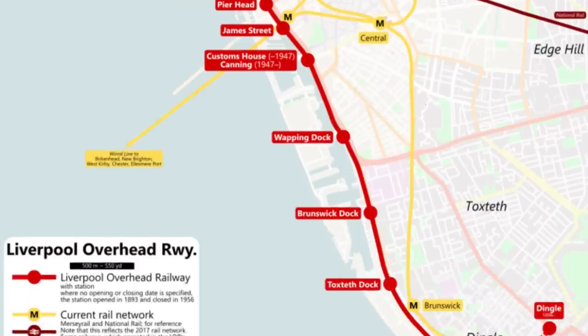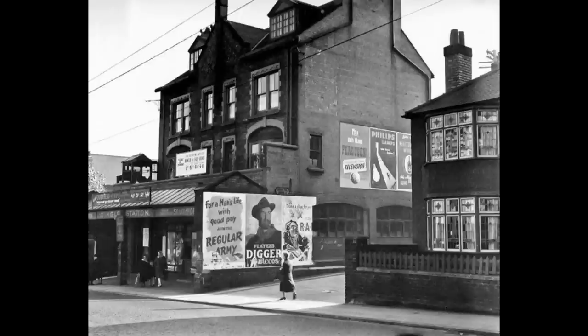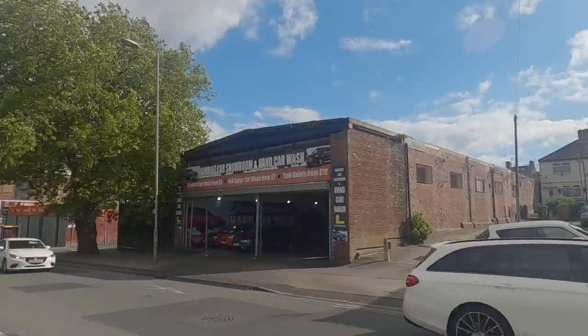An extension in the south at Dingle took the line a short distance inland, and meant the overhead line suddenly became an underground line thanks to a tunnel. The station at Dingle was here on this corner, and passengers would have the strange task of descending from street level in order to access a largely elevated railway.